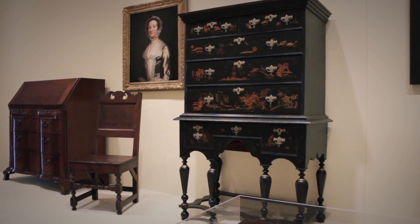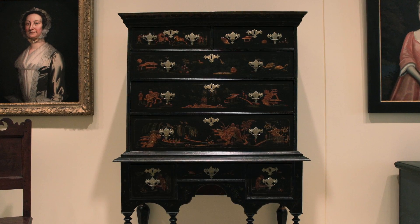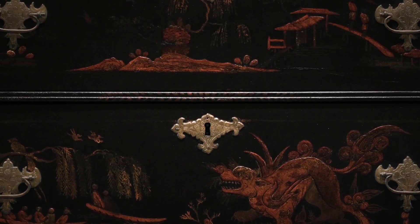Let me show you another example, and this is a work that combines Asia with America. This is an English form of the late 17th century, early 18th century, but it's decorated in a style from Asia.